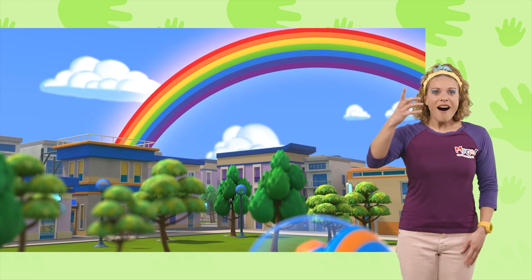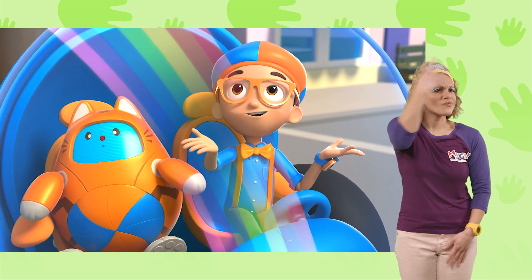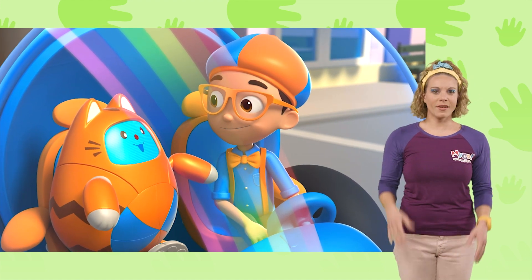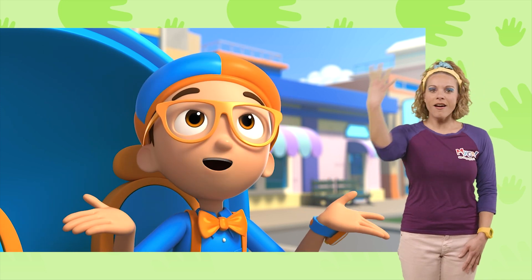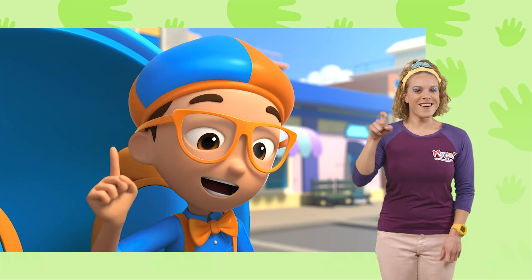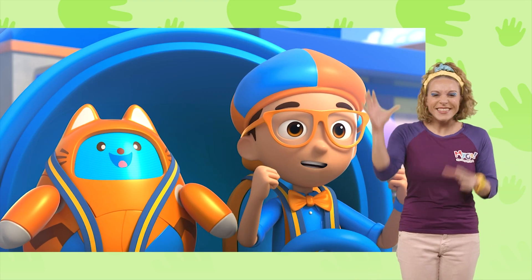A rainbow! So many colors! I wonder, how does a rainbow get its colors? Great idea, Tabs! We can fly up and ask the rainbow and find out! But first, I'm gonna need wings! Wings confirmed! Let's go explore!